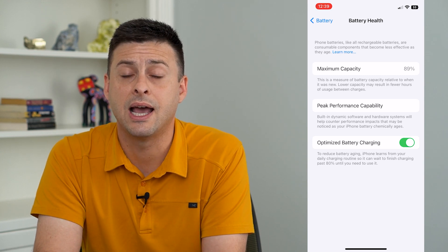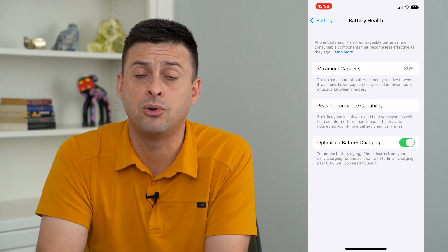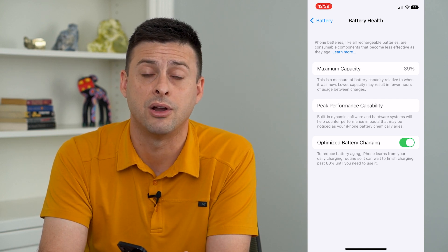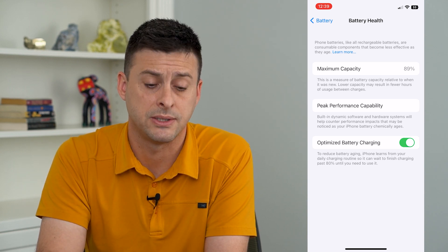You can see at the top I have 89% of my maximum capacity — that's not great. The phone is maybe 15 months old or something like that. It should stabilize right around 85% and not go down much from there, but in the first year of using an iPhone you do see a drop-off in maximum capacity.